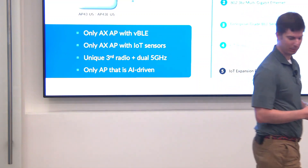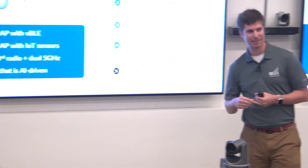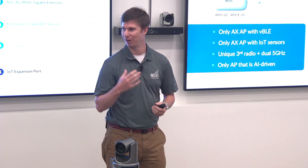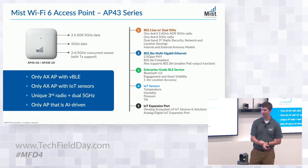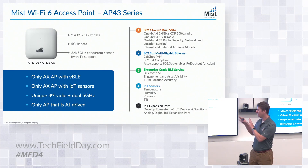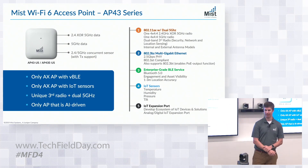The AP43 11ax was announced in June. The AP has been shipping and has just exceeded our expectations — people want 11ax. We're extremely happy with the feedback we've received so far on the AP43. Let me talk a bit about the AP and then move into what we're seeing with 11ax in general.